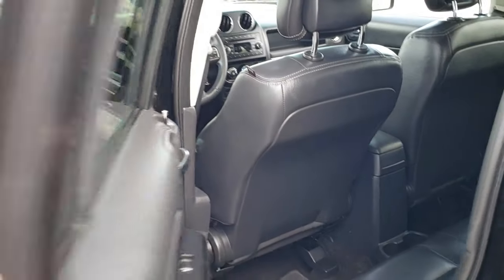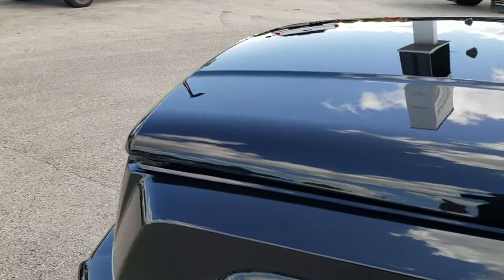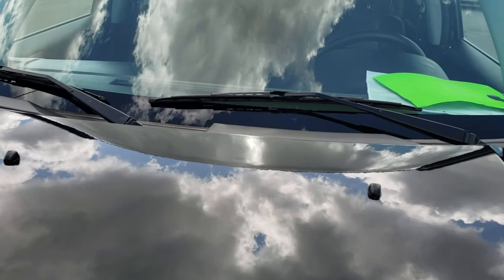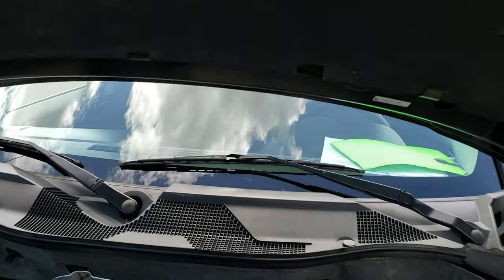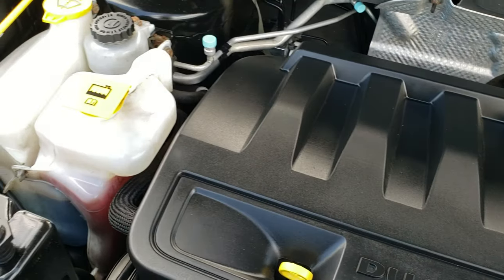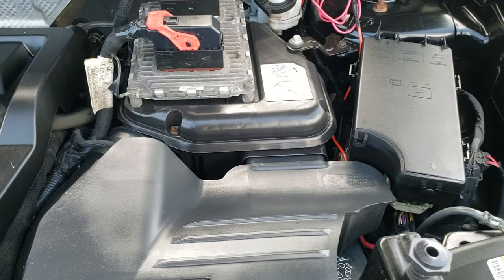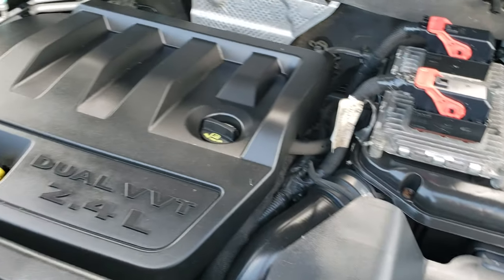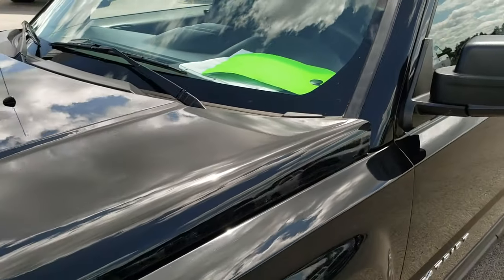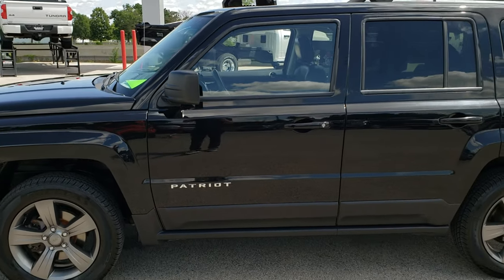We'll take a quick look under the hood. I would personally like to thank you for checking out the video today. Hopefully from this HD video you'll have been able to tell just how clean this Jeep is all the way around, inside and out. Under the hood we have the 2.4 liter dual VVT motor. The engine bay is very clean — runs very smooth. This Jeep has been fully safetied and inspected by our service shop, has a fresh oil and filter change, all the fluids have been checked and topped off, and this one is 100% ready to go.